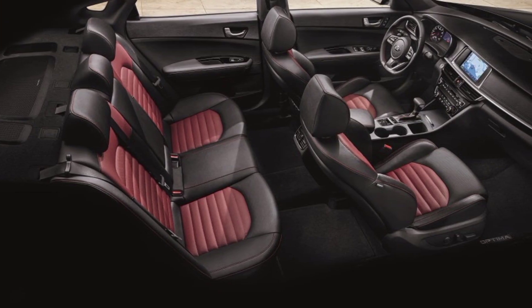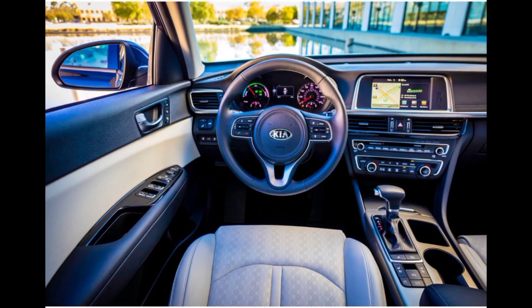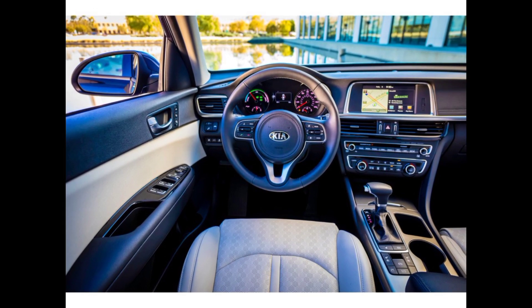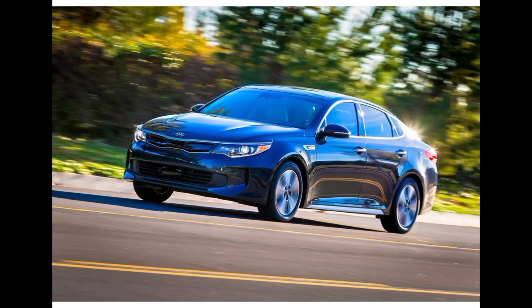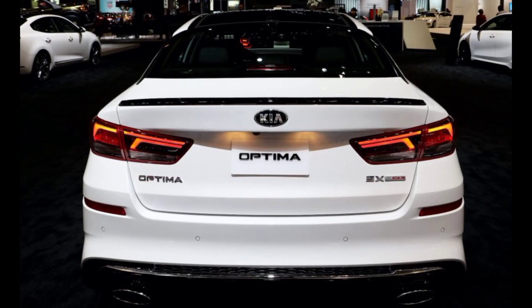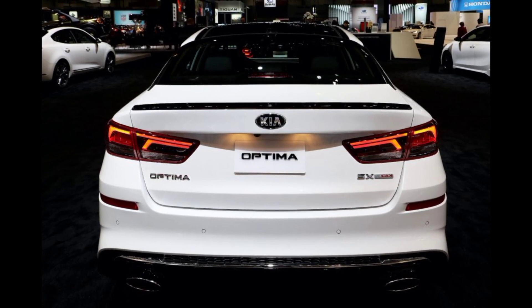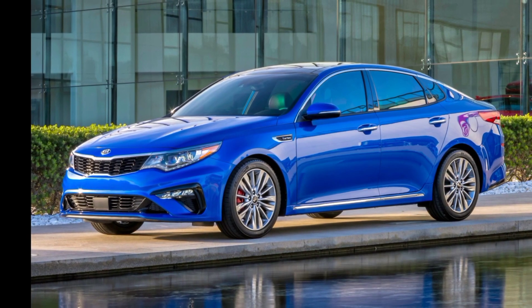The Optima Hybrid comes standard with leather upholstery, heated front seats, an intuitive 8-inch touchscreen interface, smartphone connectivity, wireless device charging, and a full suite of advanced driver assistance systems. Kia also offers the Optima in a plug-in hybrid configuration. According to the EPA, it will save you about $100 per year over the conventional hybrid.